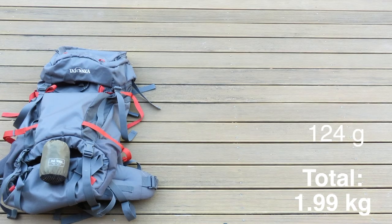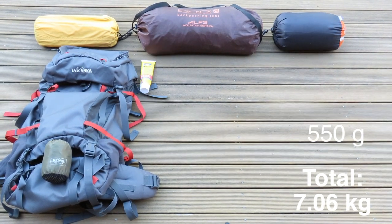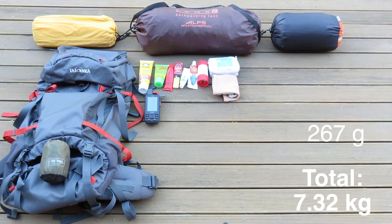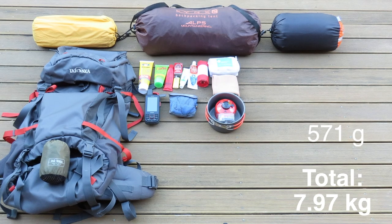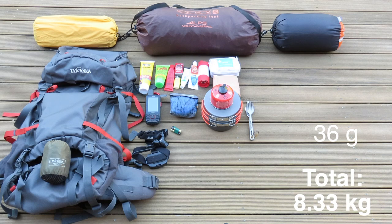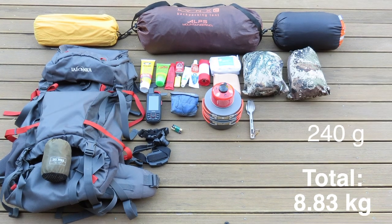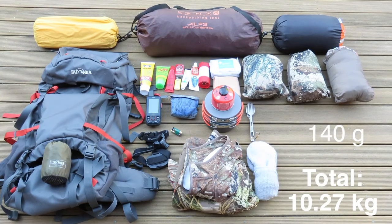Our gear consisted of a tramping pack and rain cover, tent, air bed, sleeping bag, first aid equipment, Garmin 66i, microfiber towel, pots, pans, some extra gas and cutlery, head torch with spare batteries, wet weather jacket and pants, puffer jacket, warm pants, top and a spare pair of socks.